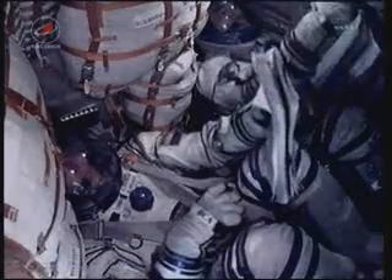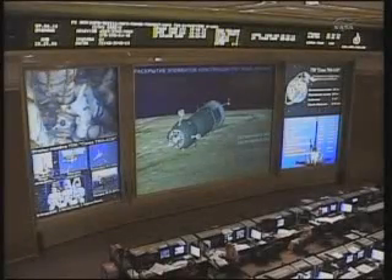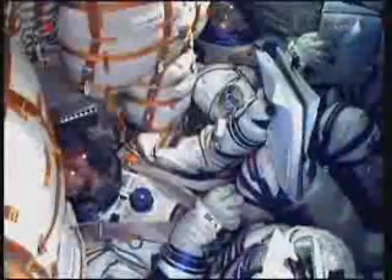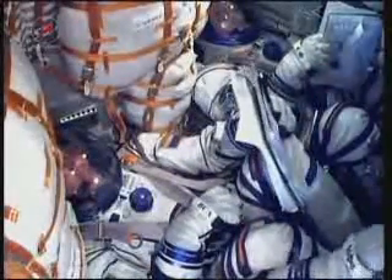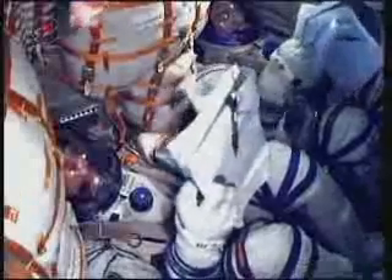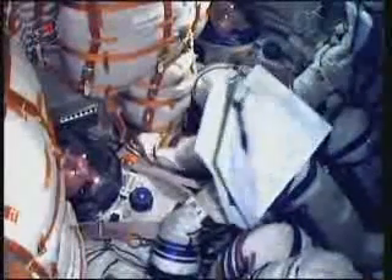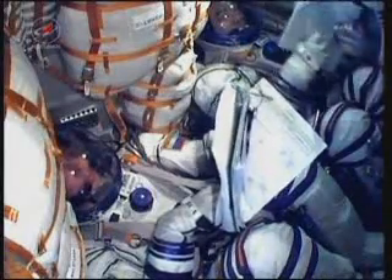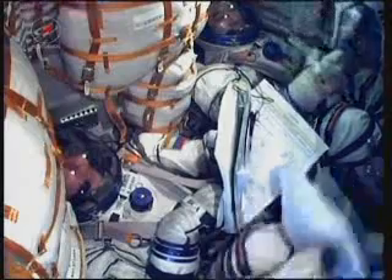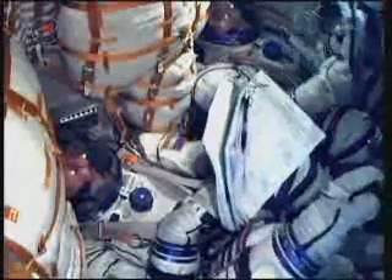Airidan mission control Moscow congratulates the crew on the successful launch; mission control Moscow will now be talking to the crew. Communications have been confirmed with MCC Moscow. The visiting vehicle officer reports that all arrays and antennas have been successfully deployed. The Soyuz will now step through a series of time-tagged commands that will allow Soyuz systems to be automatically activated by the onboard computers.